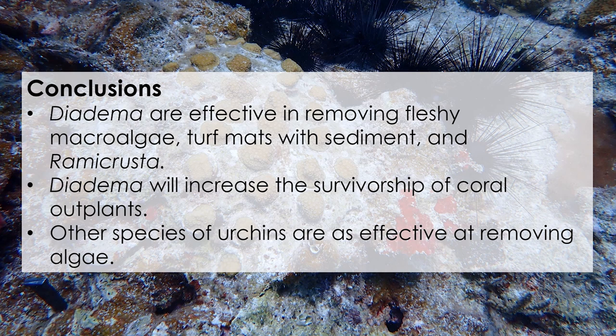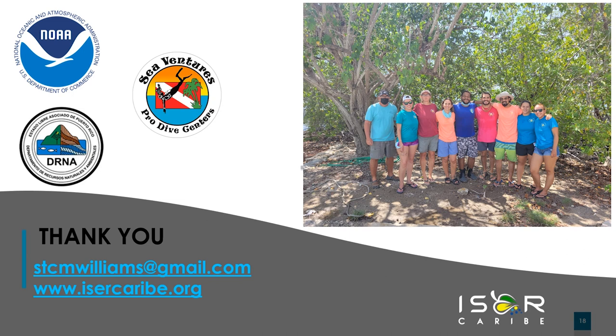I'm sorry I can't be there in person, but please feel free to contact me — my email and our organization's website are on screen. This project is in collaboration with NOAA, the Department of Natural Resources and the Environment in Puerto Rico, and Sea Ventures. Thank you for listening.